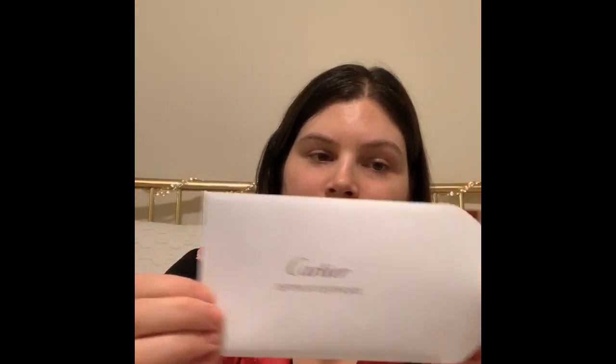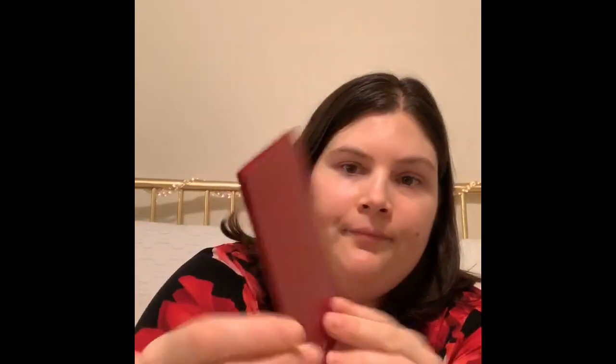They've also included the authenticity certificate in a really nice folder. So yeah, I'm really excited. It's something I've been saving up for for a long time.